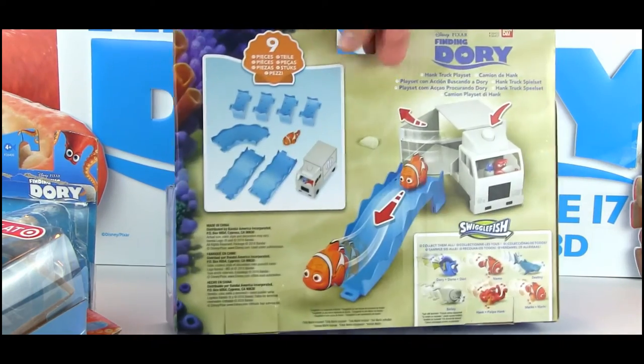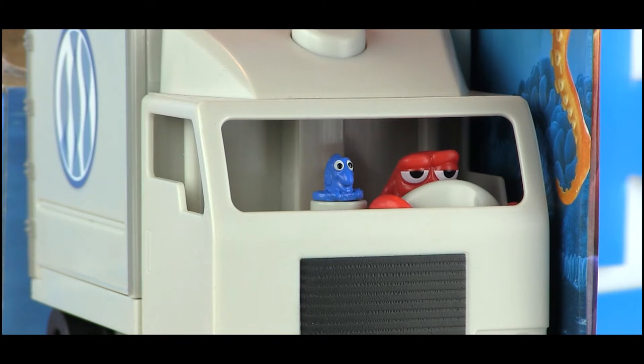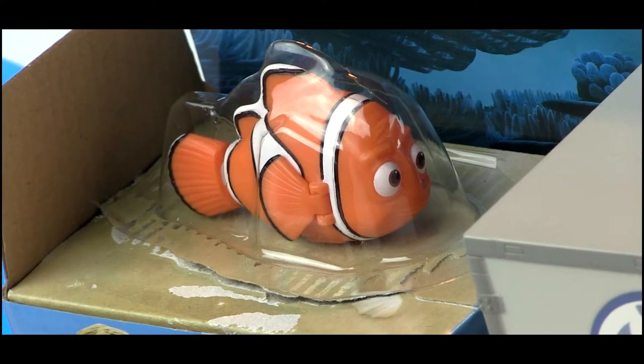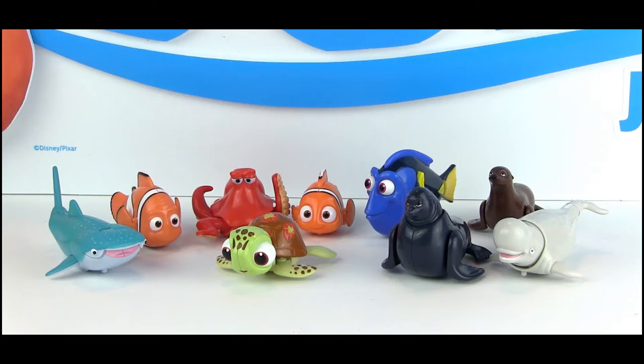Here we have the Hank truck play set, straight from the finale of the film. This is a really cool way to add some fun to your Swiggle Fish collection. There is Hank and Dory in the driver's seat, and Marlin, who is also available individually.